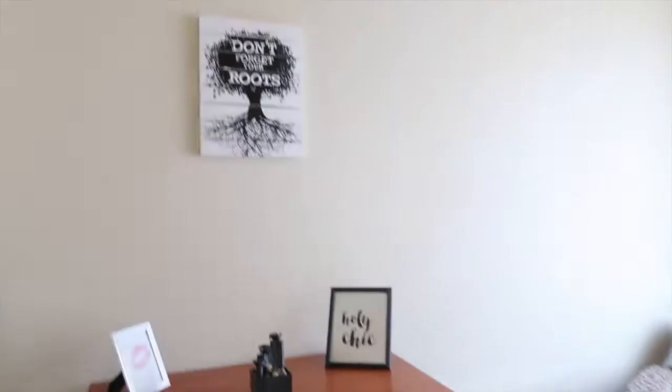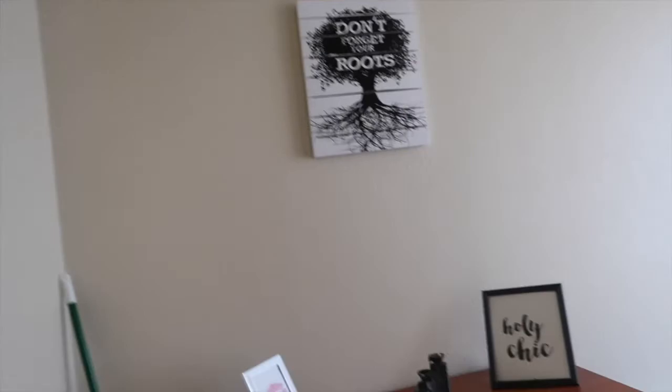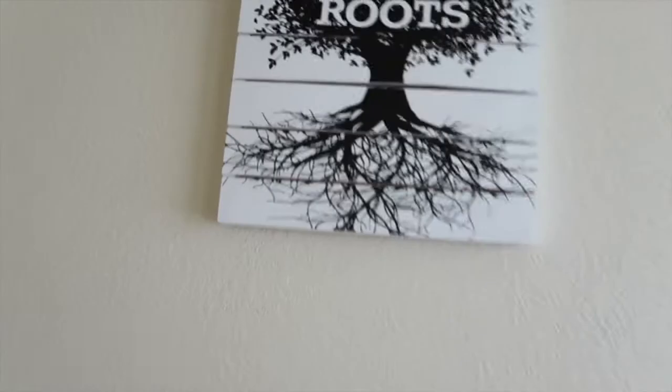I just wanted to last-minute decorate my living room because my room is like pimped out and my living room ain't all that, but I want to throw a little something together. You can literally print out paper, type something like 'Holy Chick' on it, print it out, and put it in a frame from Dollar Tree — same thing with this. And I got this one from Walmart; it's like a little water fountain — if I turn it on, water comes out. Girl, I got this from Five Below.